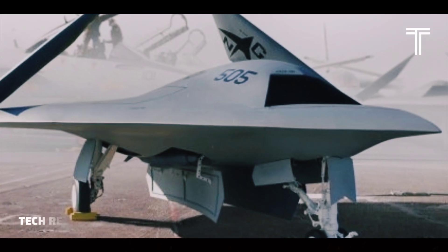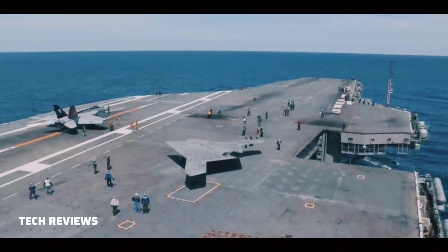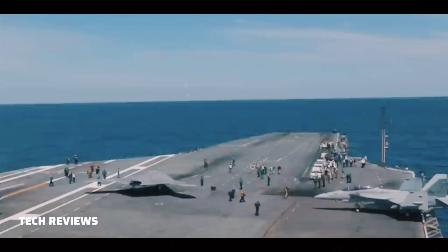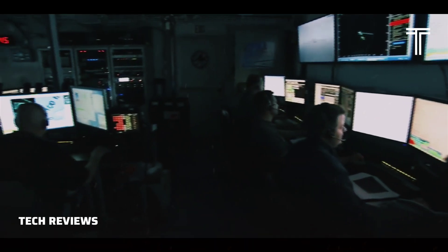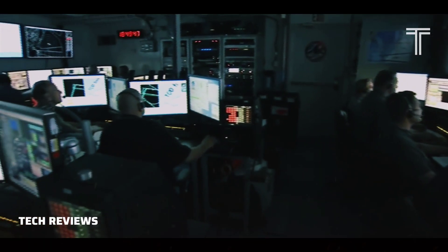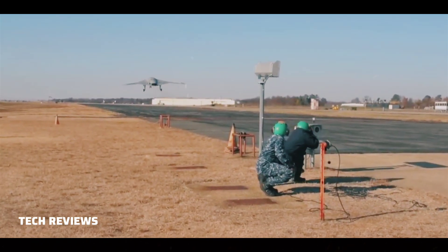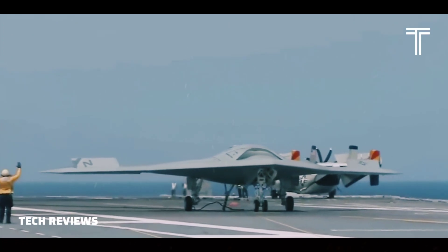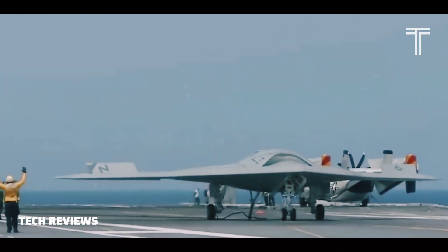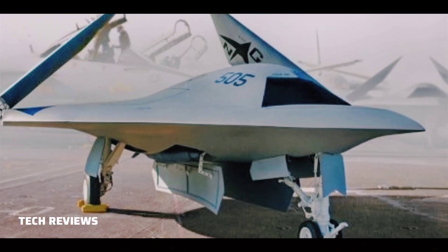The Northrop Grumman X-47B is a demonstration unmanned combat aerial vehicle (UCAV) designed for aircraft carrier-based operations. Developed by the American defense technology company Northrop Grumman, the X-47B project began as part of DARPA's JUCAS program, and subsequently became part of the United States Navy's Unmanned Combat Air System Demonstration (UCASD) program.